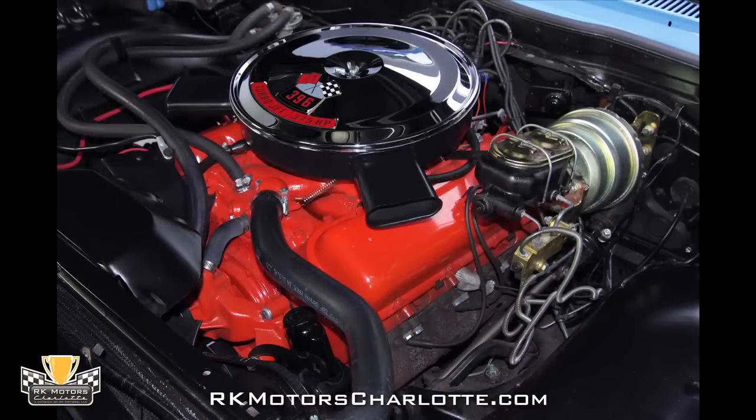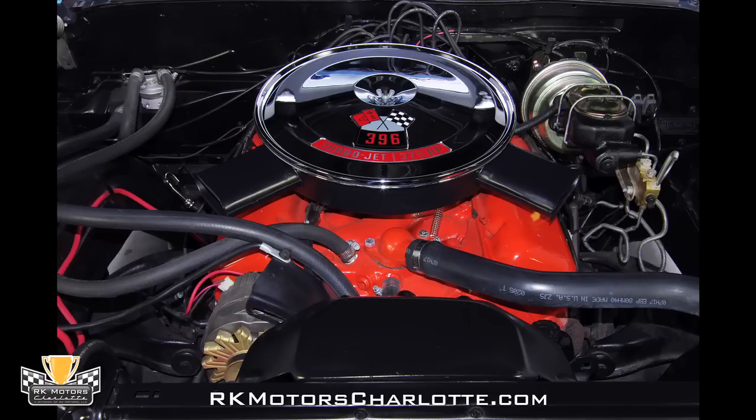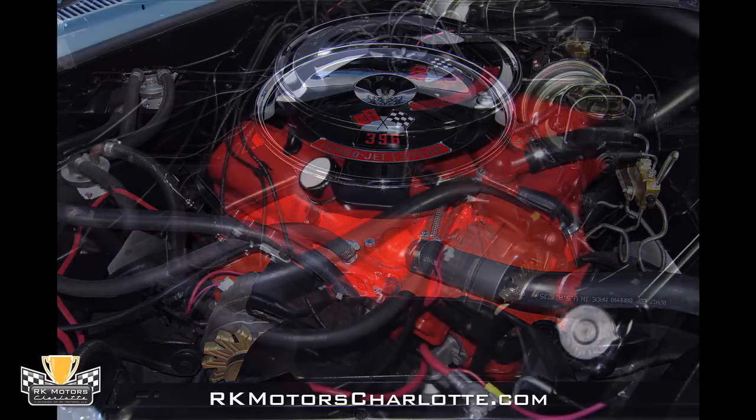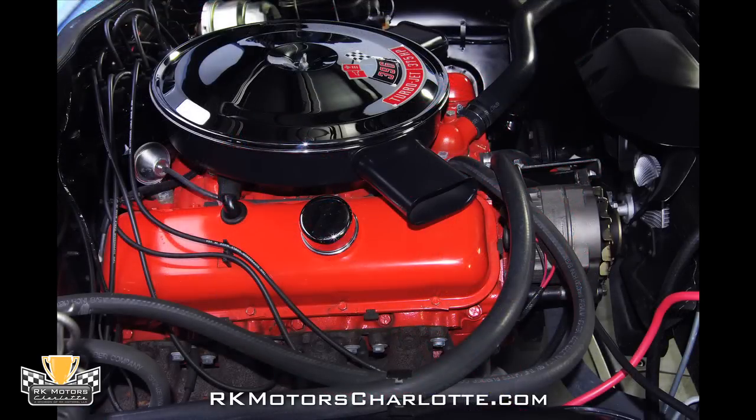At the top of the engine, a correct dual snorkel air cleaner wears a chrome lid, smooth satin black paint, and a proper 396 turbojet decal. A high performance four barrel carburetor sends fuel from stainless fuel lines into a correct Chevy orange intake. Chevrolet orange valve covers sit above correct cast iron exhaust manifolds that despite a bit of rust look clean and solid.